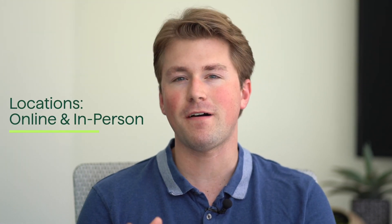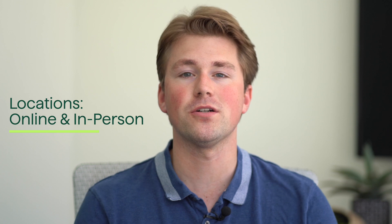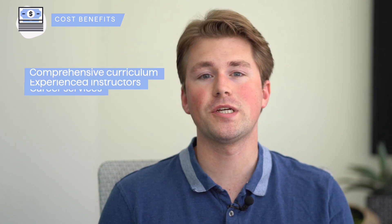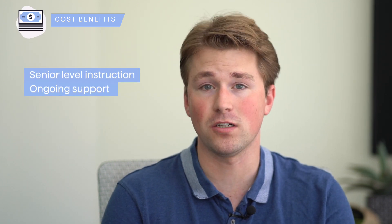Codesmith has physical campuses in select cities offering in-person classes and fostering a tight-knit community of students and instructors, with face-to-face interaction, mentorship, and collaboration. They also provide remote learning options, maintaining the bootcamp's immersive experience. The cost may vary depending on the program and location. Their comprehensive curriculum, industry-experienced instructors, and career services contribute to a high-quality learning experience, with the bootcamp's focus on preparing students for senior-level roles enhancing the value of the program.